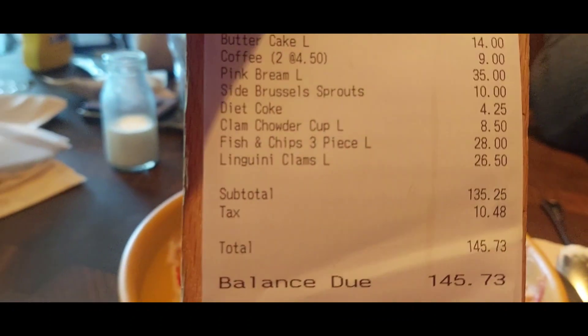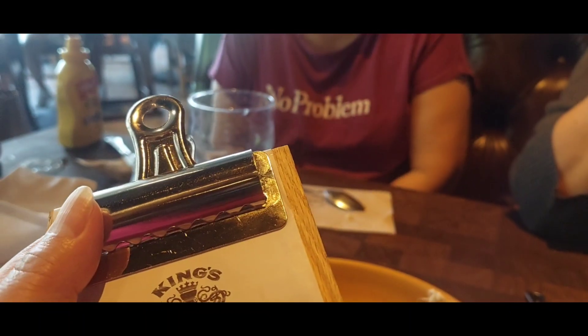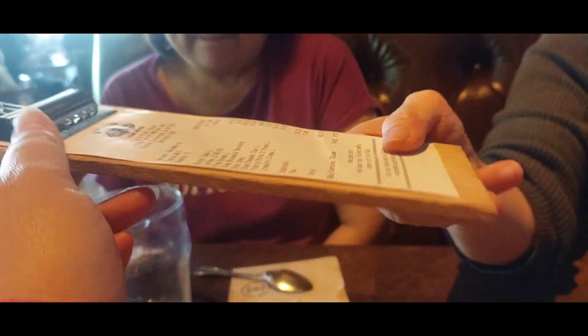So Lina, how much do you think is our bill? 175. Ems? 120. Rob? 150. I'm leaning closer to Emeline, so I'm going to say 115. Let's take a look at the bill. The subtotal is 135. So Emeline won! The tradition is whoever wins the bill game has the honor of paying the bill. That's what you get, Emeline, because you don't watch my vlogs.